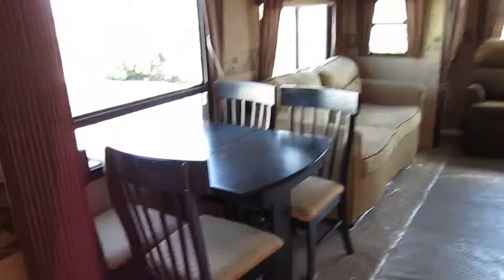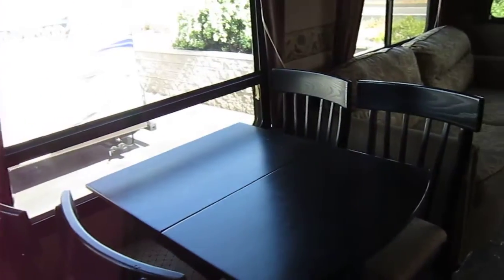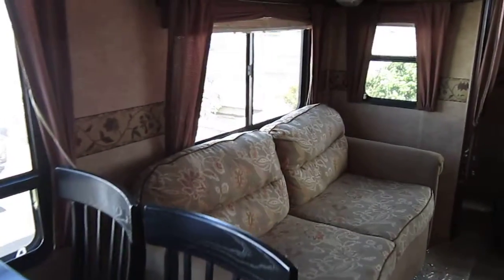Let's take a quick video of this Big Country. This Big Country is really nice — it's a used unit we got in.